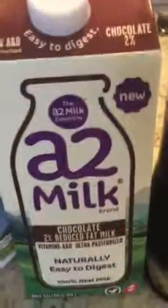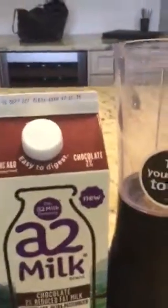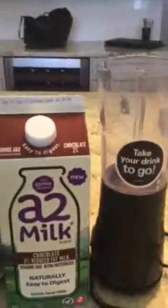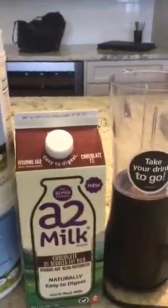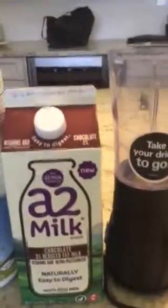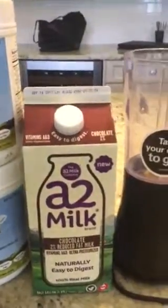You combine that with two cups of A2 chocolate milk. I like the A2 Milk Company because it comes from a cow that has never gone through a genetic mutation — the beta casein protein is A2. Most cow's milk that you drink is A1 beta casein, which has been linked to leaky gut, diabetes, and cancer. So you want to use A2 cow's milk.